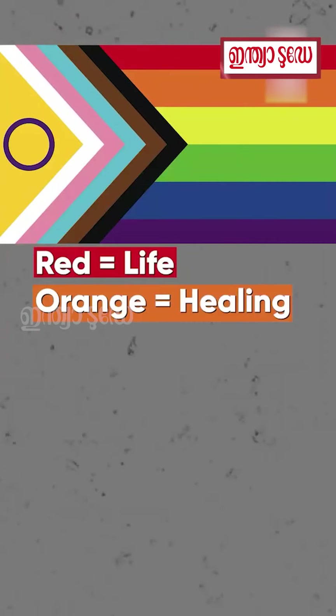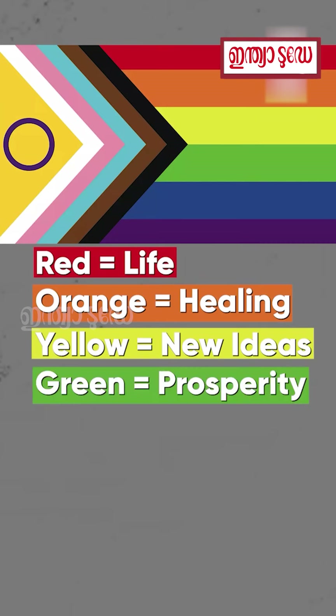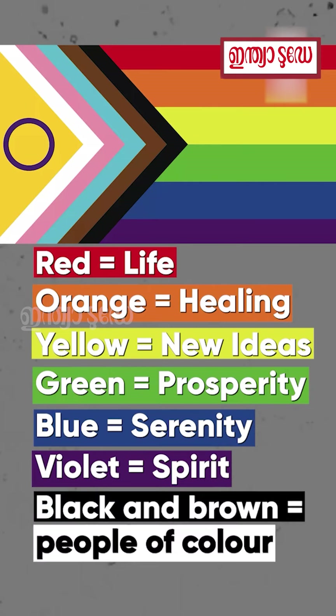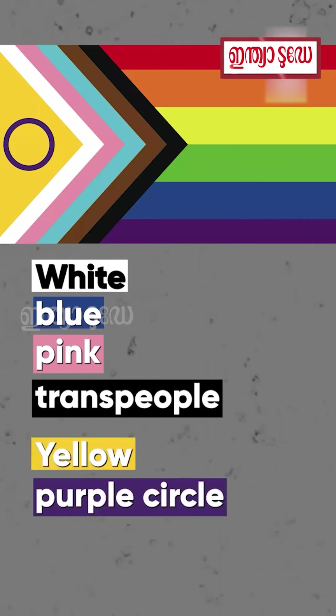Here's what the colours represent: red is for life, orange is for healing, yellow is for new ideas, green for prosperity, blue for serenity, violet for spirit. In the chevron part, black and brown represent people of colour, white, blue and pink represent trans people, and yellow with a purple circle represents intersex people.